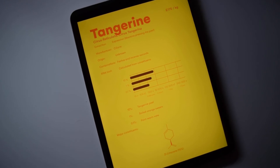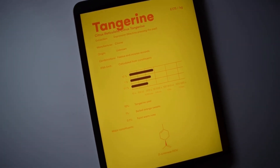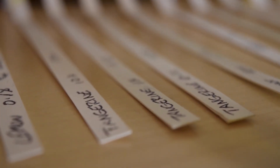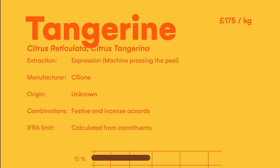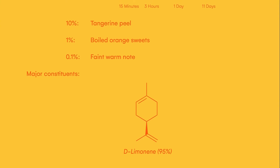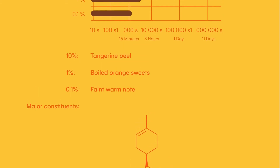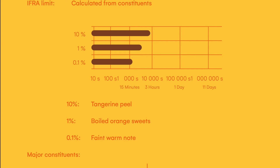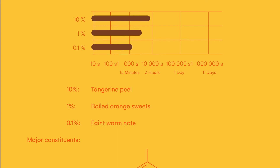Next is tangerine, again produced by cold expression of the peel. Tangerine is interesting because it can be used in festive accords — think Christmas, orange, cinnamon, and cloves. Pell Wall also uses it in their incense accord, so there are many potential uses. However, it is in reality very similar to orange oil — the major constituent is again limonene at about 95%, so there isn't much difference between the two. At 10% it smells like tangerine peel; at 1% something like a boiled orange sweet; and at 0.1% it's a faint warm note that could work as a modifier for something else. It lasts about the same time as orange oil and is again a top note.